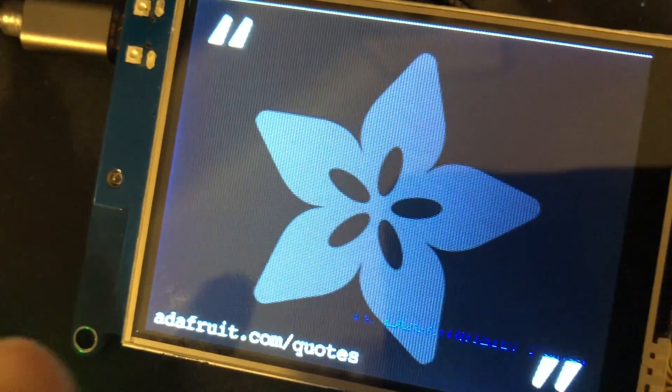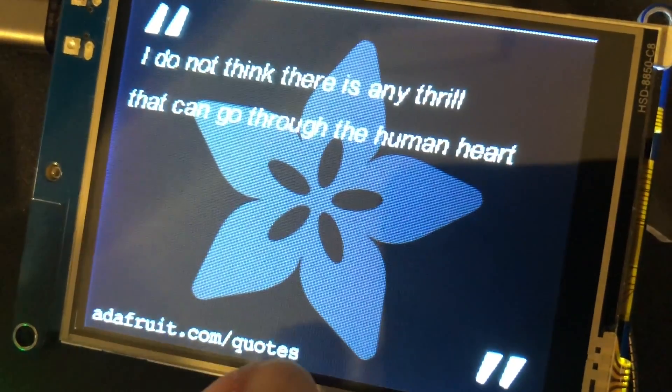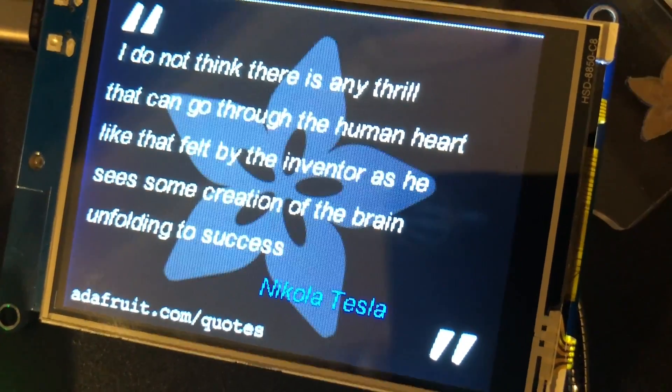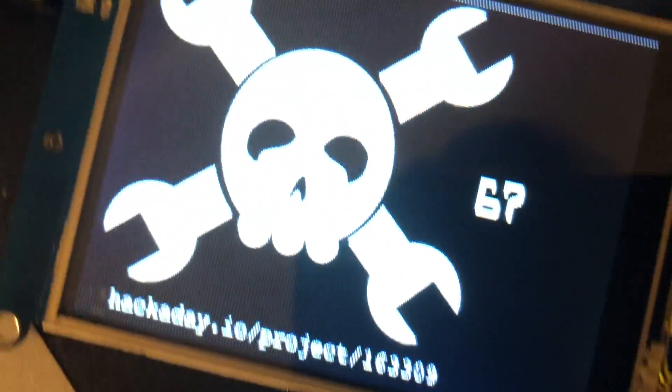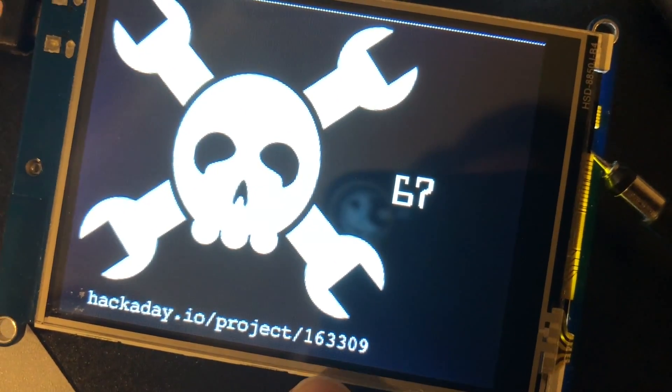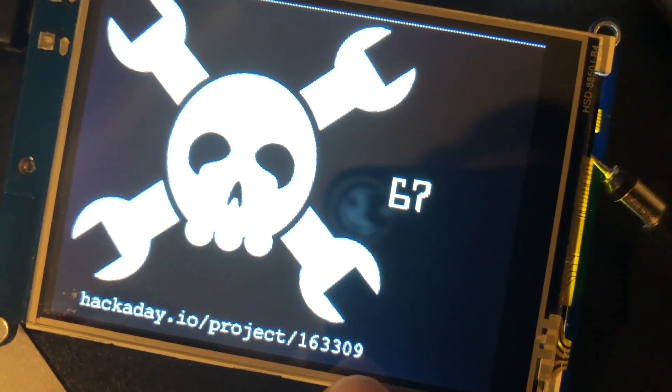We've also got a quote service. This is going to adafruit.com/quotes and it's displaying a random quote — this one's from Nikola Tesla — showing off the font stuff we've been working on. And then this is the number of Hackaday skulls for this project, so go to project 163309 and skull it!